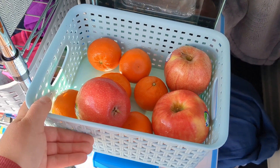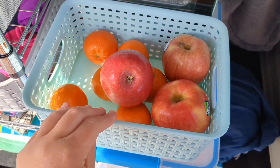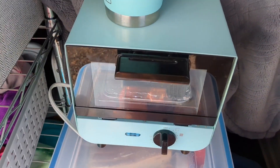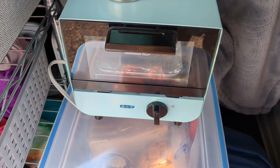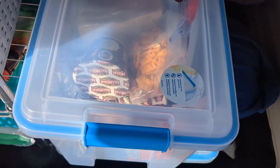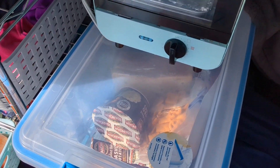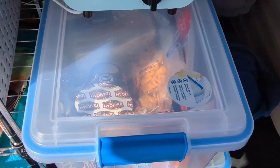I recently decided to integrate a fruit basket into my van so my fruits are very easy to access. I have apples and my California mandarins — I've eaten all my bananas, so those are gone. This is my mini dash toaster oven. I'm obsessed with it. It draws about 450 watts so you do need quite a bit of power to use it. And this storage bin keeps my dry food — bread, snacks, items like that. And then of course I have my fridge for all of my cold food.